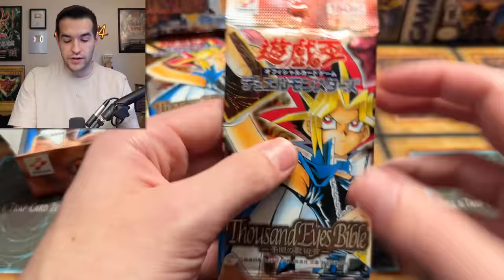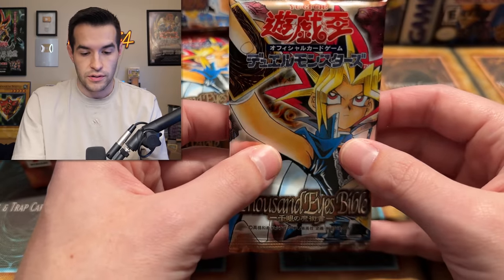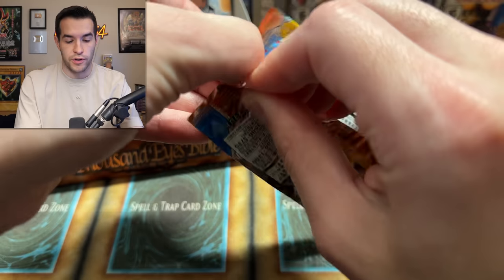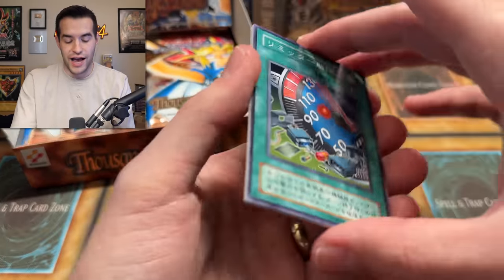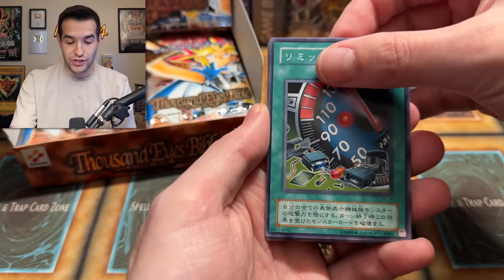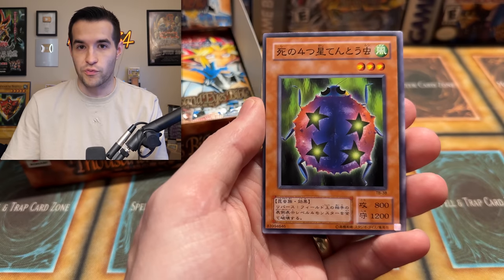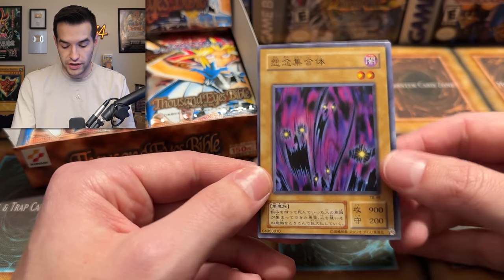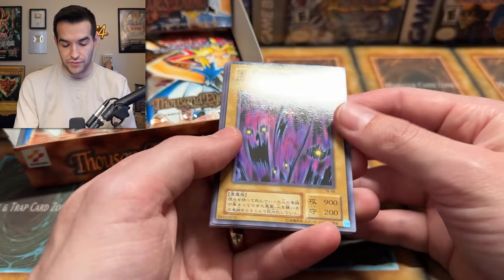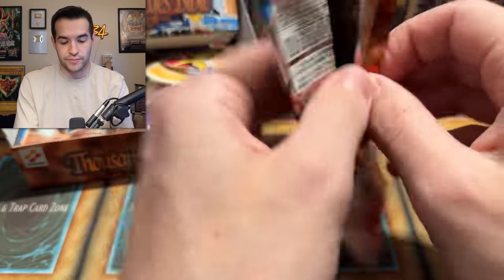The Thousand Eyes Bible. Last time when I did one of these, some people said they didn't like that I told them some of the cards we could get. So I'm not going to tell you exactly — I'm not telling you the big chase, but there are some other really cool cards. We're going to be surprised as we open it up. It looks like a 24-pack box if I had to guess — 24 packs of five cards per pack — so it's not like a ton of cards. It's also not easy to open.